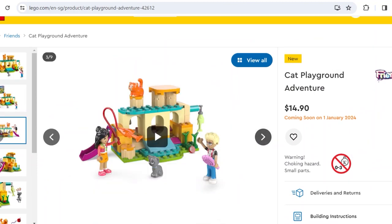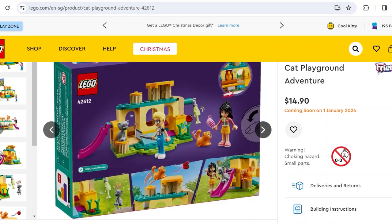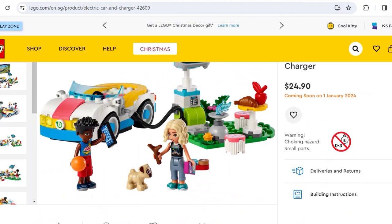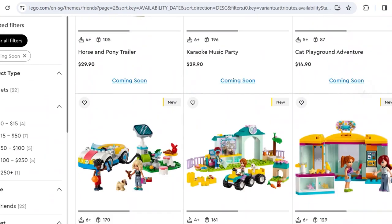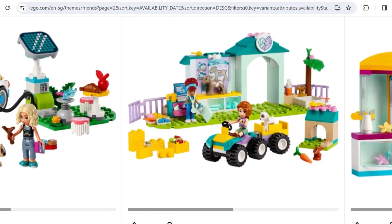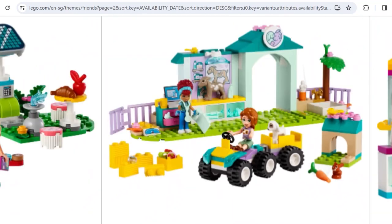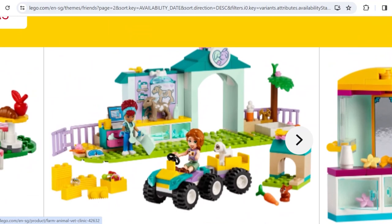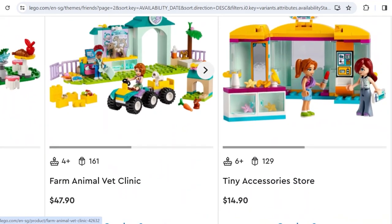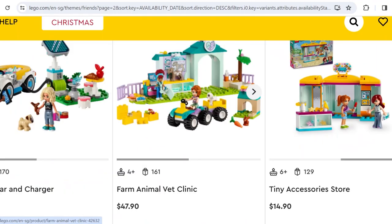There's Ollie's cat and a new orange cat in true mode — so cute. Here's the Electric Car and Charge at $25 — nothing interesting; Olivia's electric car did it way better. Here's the Farm Animal Vet Clinic — a 4-plus set, kind of expensive at $48. It has a baby goat and mama goat, but it seems like a facade with an outdoor clinic — what happens when it rains? Here's the Tiny Accessory Store — very plain. You get accessories, which are rare in Friends sets, but it just doesn't look very cool.